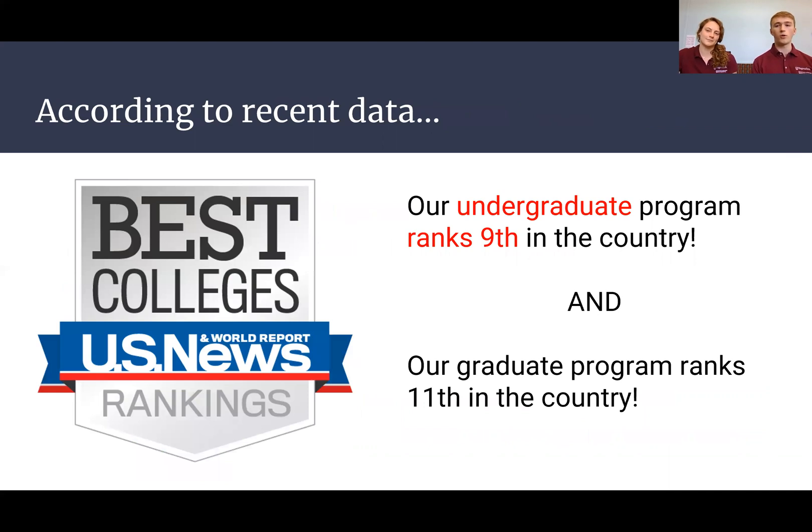Our program is very well-regarded if you're interested in BSE — we rank ninth in the country. And if you're interested in graduate school, we also rank 11th.